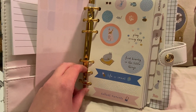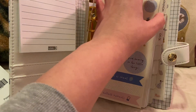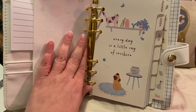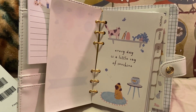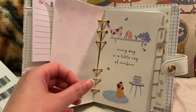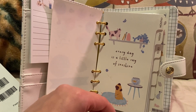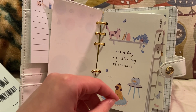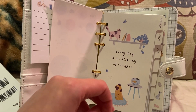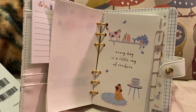The first page just says 'collect moments.' I just love Kiki K — not just the planners. I've gotten pens from there and a pencil pouch, and everything I've gotten from them is adorable. The price is great and you can always get certain things on sale. They also offer special coupons if you sign up, and I believe for your birthday or signup anniversary you also get a percentage off.